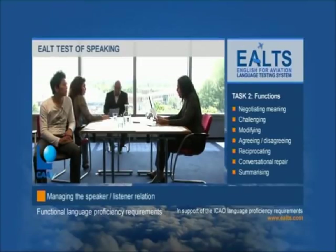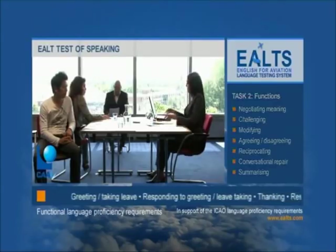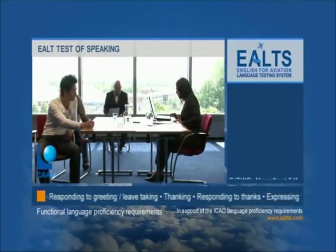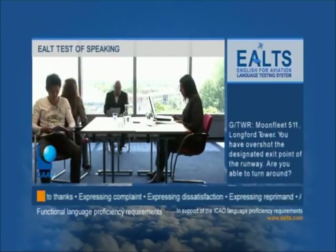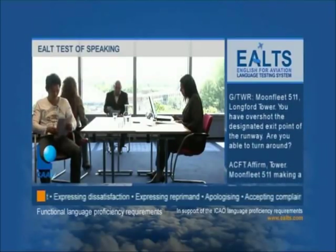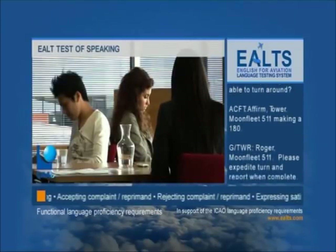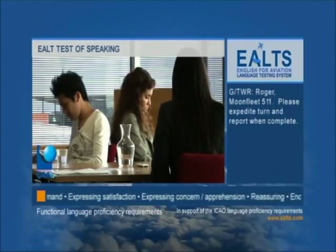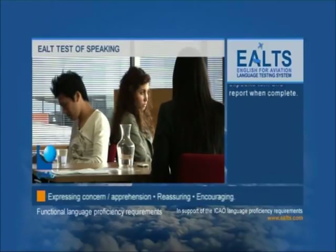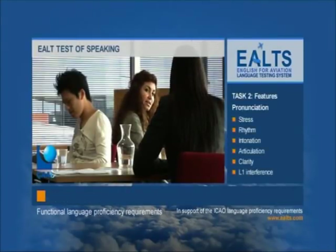This communication comes from after landing. You'll hear the company name Moonfleet and the ATC unit Longford Tower. Moonfleet 511, Longford Tower — you have overshot the designated exit point of the runway. Are you able to turn around? Affirm, Tower. Moonfleet 511, making a 180. Roger, Moonfleet 511 — please expedite turn and report when complete.